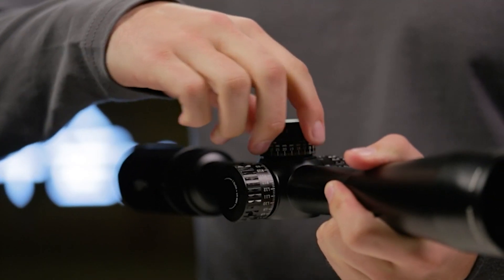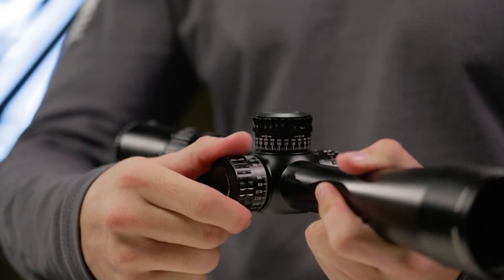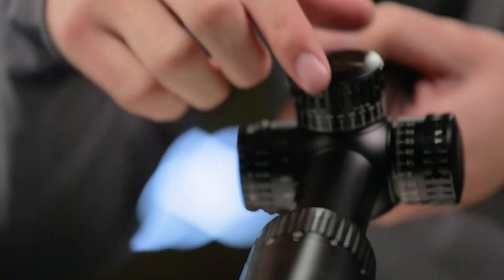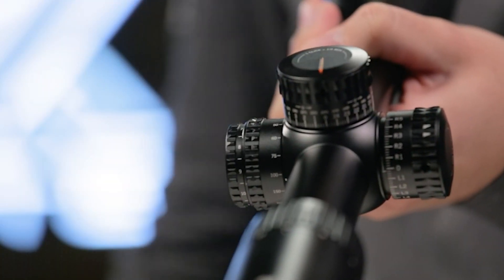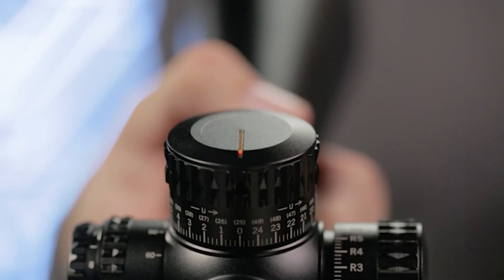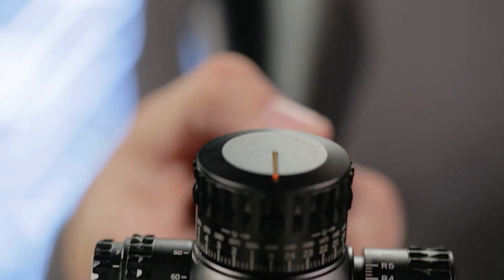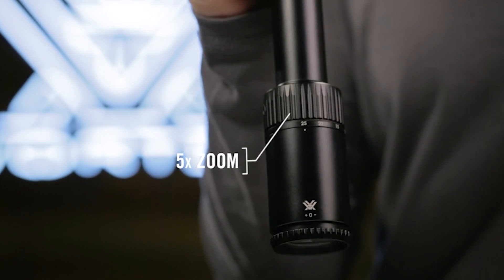Shooters who like to dial their turrets for bullet drop and wind compensation will appreciate the Gen 2 PST's exposed laser-etched turrets and adjustable parallax, as well as a patented RZR zero-stop, ensuring accurate returns to zero. The fiber-optic turret rotation indicator assures you can keep track of your turret position with ease. The 5x zoom range provides a wide variety of magnification options for either short or long-range scenarios.